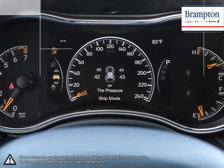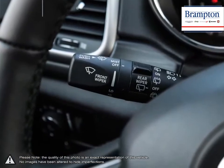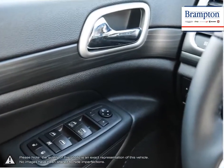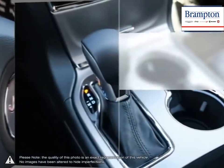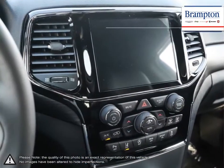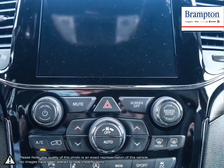We offer a huge selection of new and pre-owned inventory, courtesy vehicles, a dedicated service department, a large parts department, and state-of-the-art body shop. If you'd like to further discuss your options with our friendly sales staff, don't hesitate to call us at 1-866-947-6563, or visit us at 190 Can-Am Crescent, Brampton, Ontario.